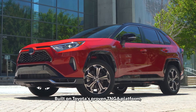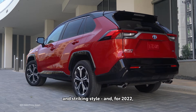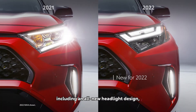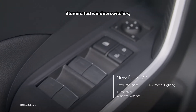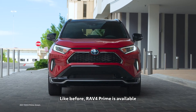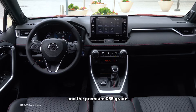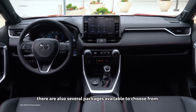Built on Toyota's proven TNGA platform, RAV4 Prime blends cutting-edge performance and striking style. For 2022, it arrives with a range of new appointments, including an all-new headlight design, LED interior lighting, illuminated window switches, and a lockable glove box. RAV4 Prime is available in two sport-oriented grades: the highly capable SE and the premium XSE grade.